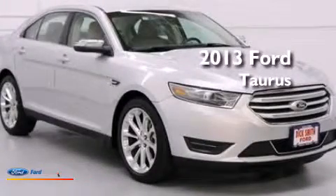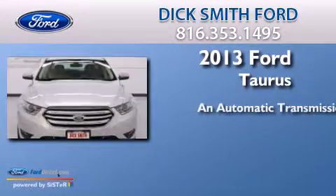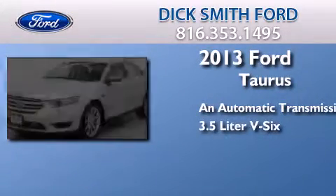This is a 2013 Ford Taurus. This four-door sedan has an automatic transmission and a 3.5-liter V6.